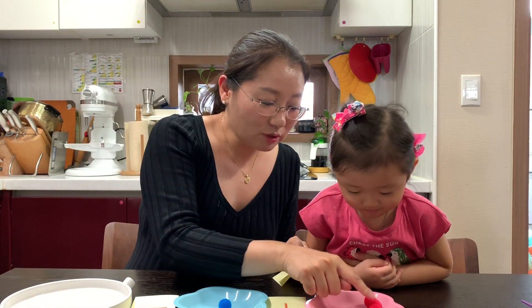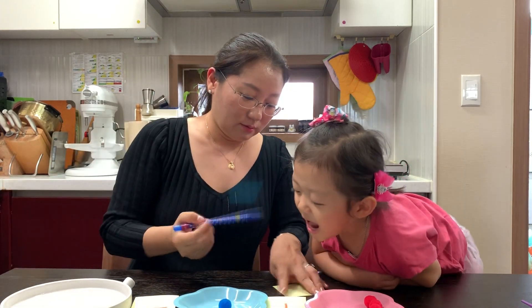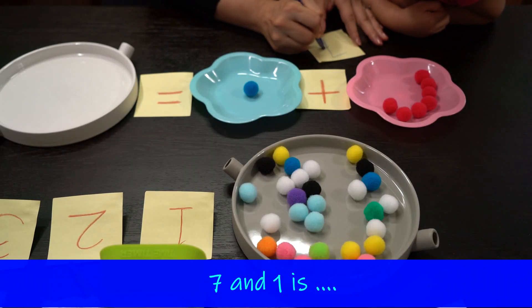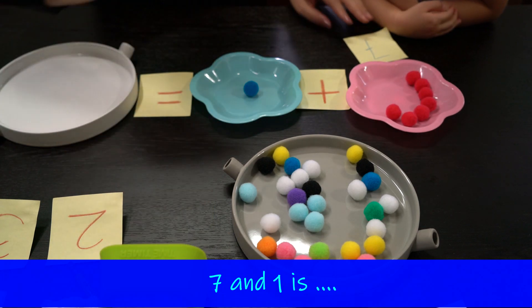How many? One, two, three, four, five, six, seven. Okay, seven. Eight. Eight. Seven. How many? One. One. Seven. Okay.